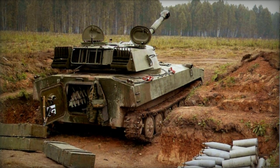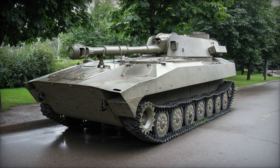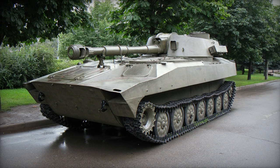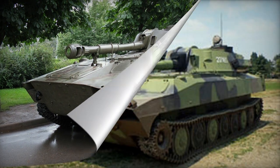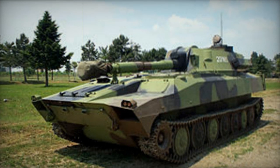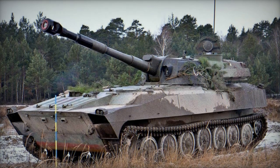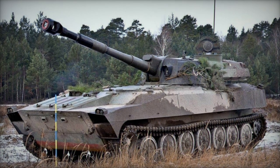The Gvozdika is compatible with the full range of 122mm munitions developed for the D-30 howitzer, encompassing fragmentation, HE-FRAG, HEAT, cluster, smoke, and illumination shells. Typically the vehicle carries 40 shells, often consisting of 35 HE-FRAG and 5 HEAT rounds. Its effective firing range using an HE-FRAG shell is 15.2 kilometers.